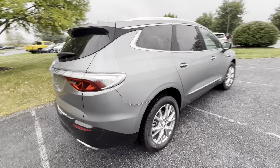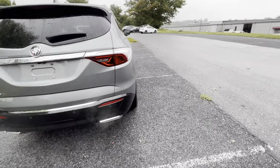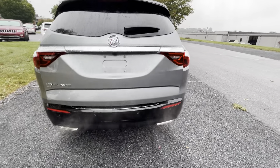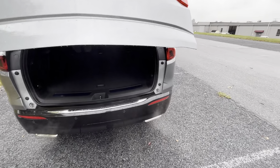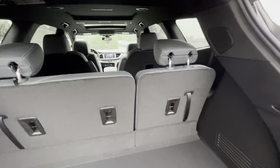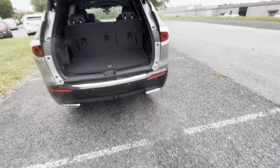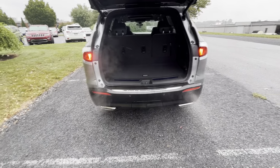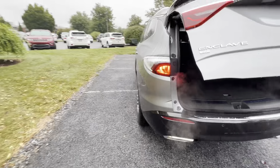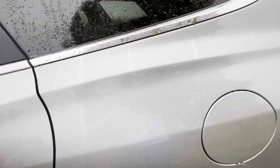This is the new moonstone metallic exterior and has the dark galvanized interior. This is an Essence trim level, so not quite as much equipment as what we saw on the Premiere or on the Avenir. However, this is the new body style like on the Premiere.